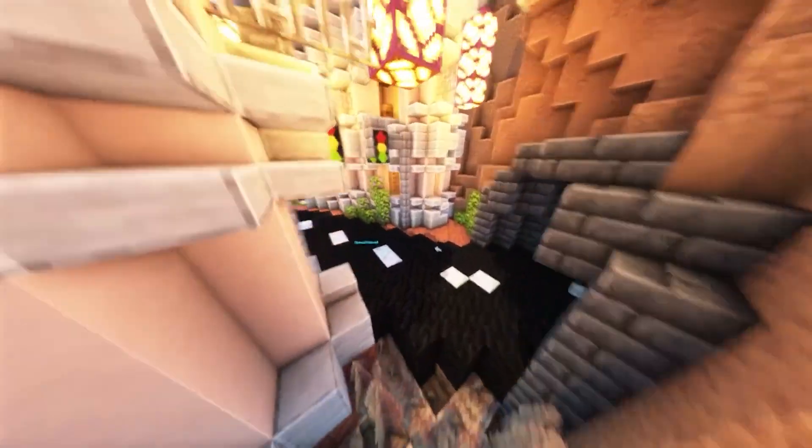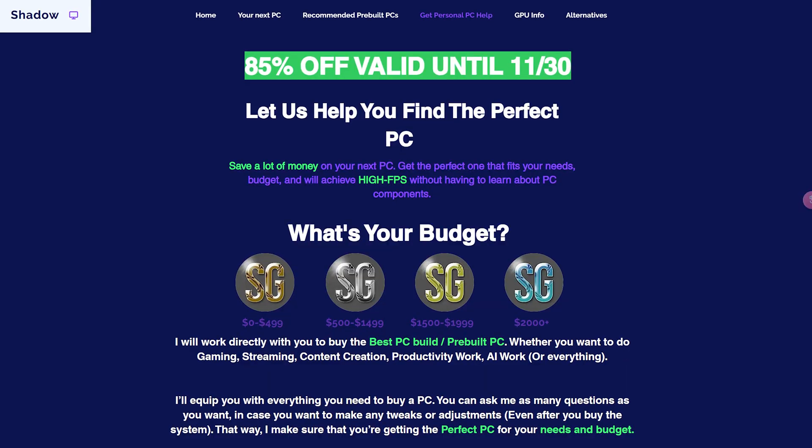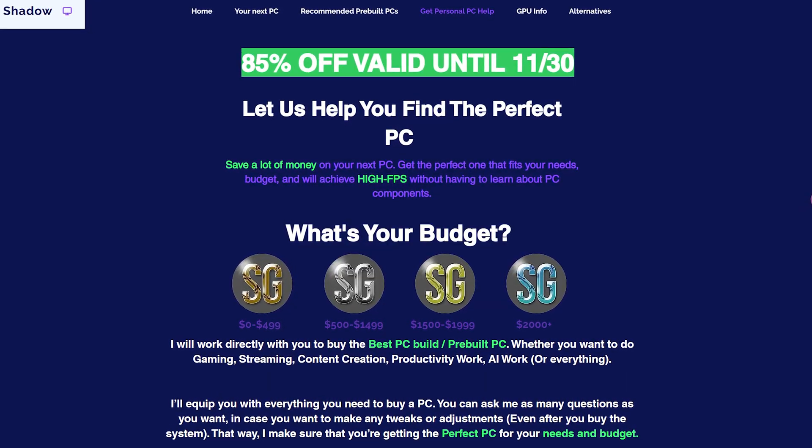If you need more personal PC help and you want me to help you out with your next PC, whether it's a pre-built PC or a custom build, check the first link in the description for my personal PC help. Thank you for watching and I will see you on the next one.